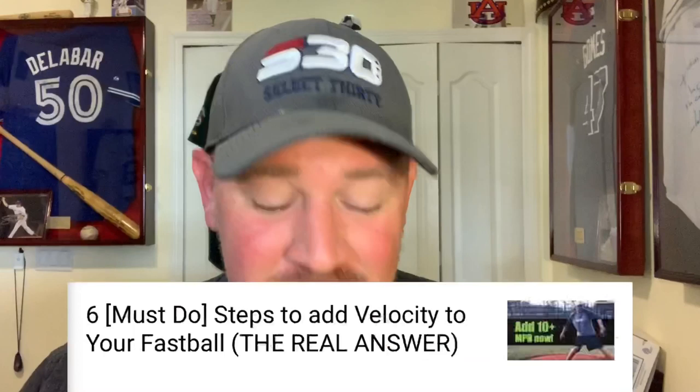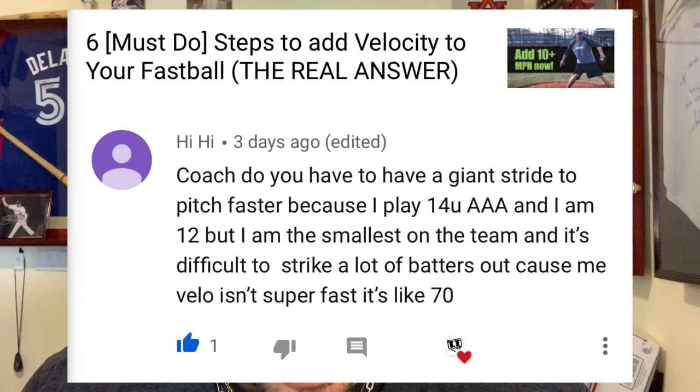Got another pitching question today, and this one's from HiHi. He says, 'Coach, do you have to have a giant stride to pitch faster? Because I play 14u Triple-A and I am 12, but I am the smallest on the team and it's difficult to strike out a lot of batters because my velo isn't super fast - it's like 70 miles an hour.' No, to answer your question, you don't need a super giant stride.